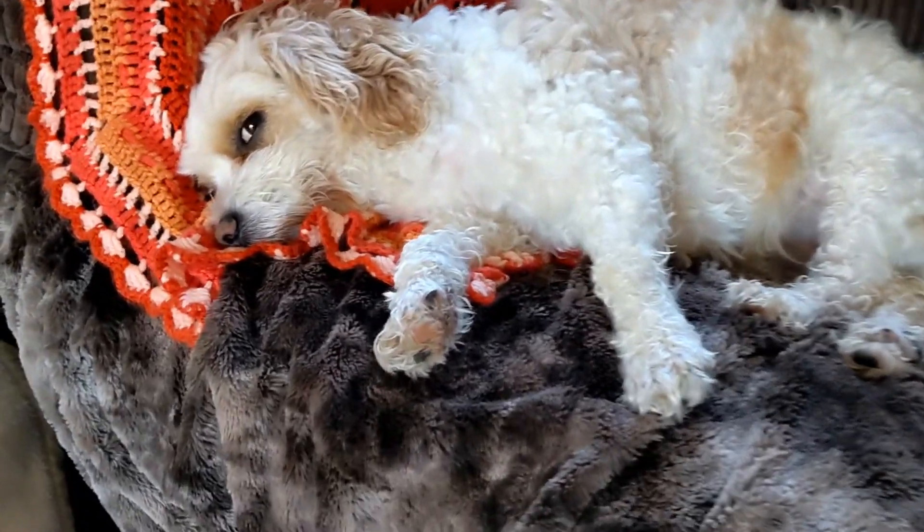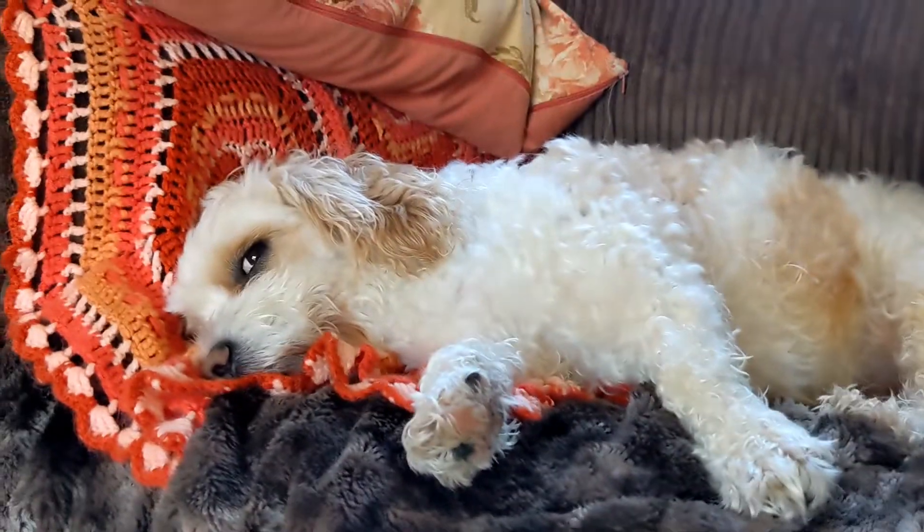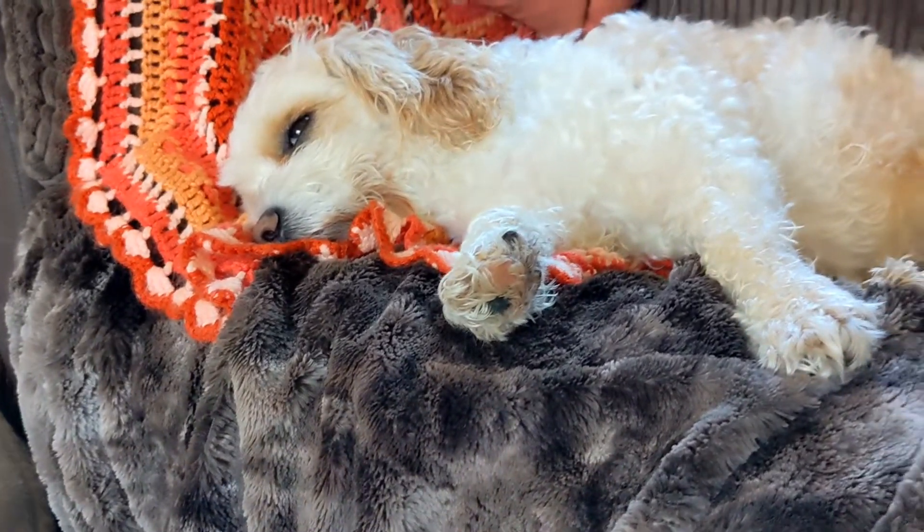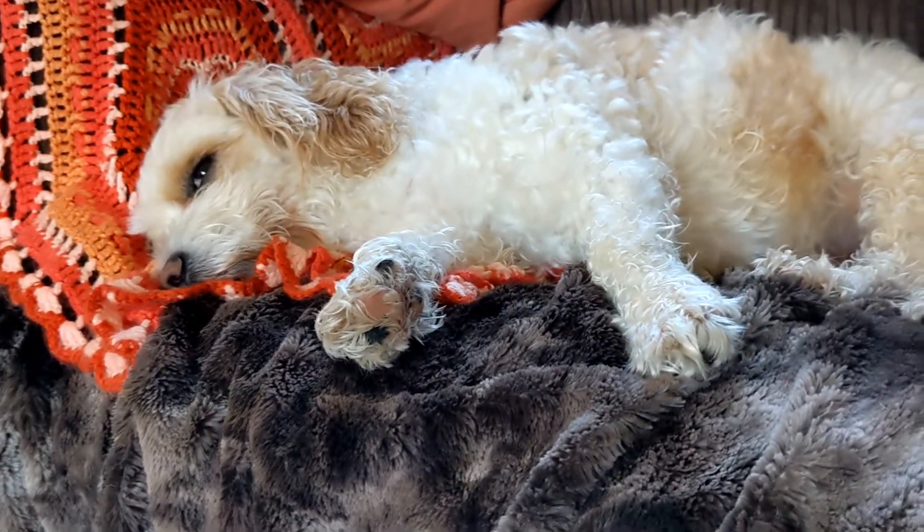Good morning, welcome to Furry and Spoil. Today's video is how to stop your dogs being scared of fireworks, Part Two. I will put Part One in the description and at the end of this video.